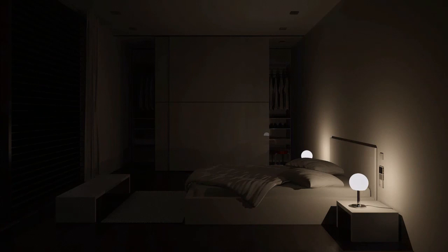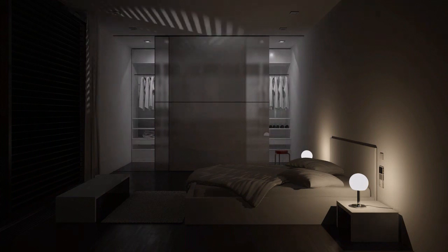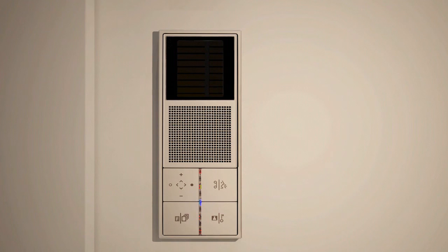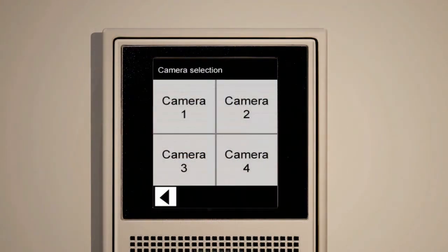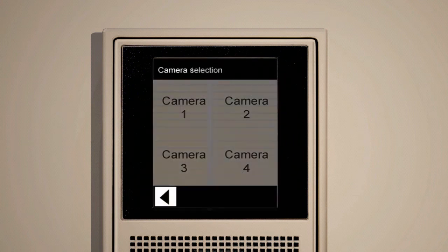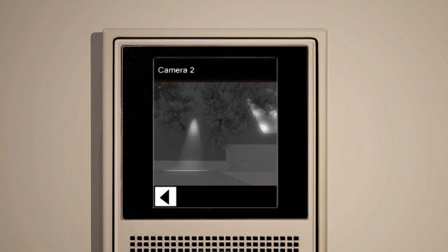Directly installed at the bed, the function button of the indoor station is assigned by default as a light button, so you immediately switch the room lighting on. Installed at the bedside table in the bedroom, the video indoor station carries out an important function as regards security aspects. By pressing the menu button, you access the camera selection and retrieve the images around your house. If you detect danger, pressing the panic button is sufficient to trigger an alarm.